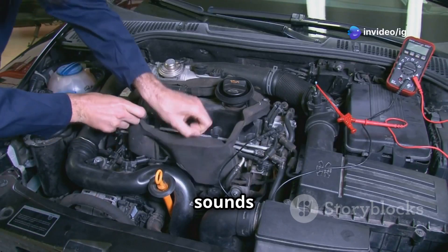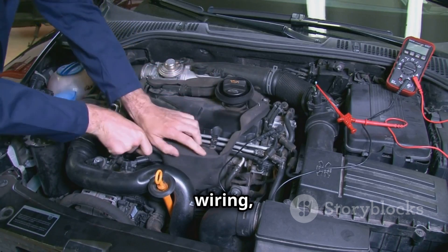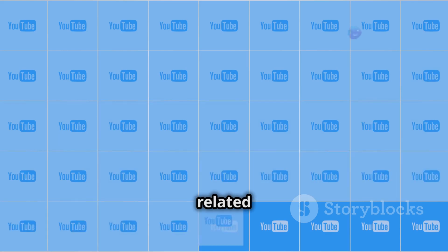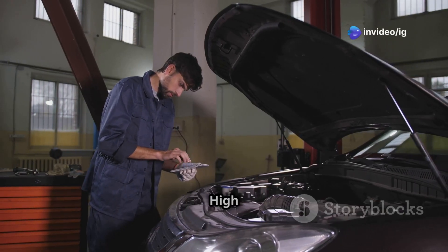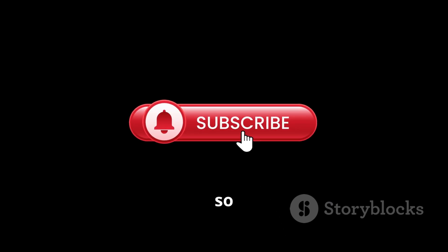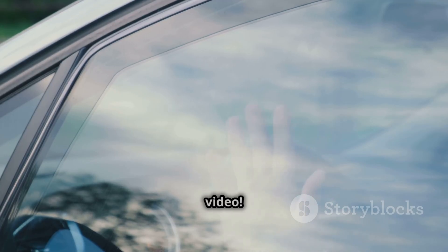If your car has knocking sounds or sluggish performance, start by checking the knock sensor, wiring, and carbon buildup. Before you go, check out these related videos: P0333 knock sensor two circuit high input and P0237 turbo boost sensor circuit low. Hit that like, subscribe, and bell icon so you never miss a fix from IG Garage. Thanks for watching, and I'll see you in the next video!